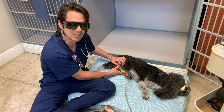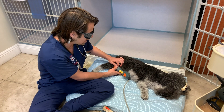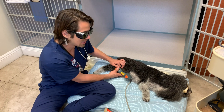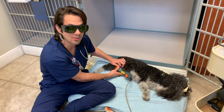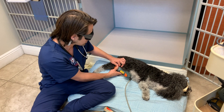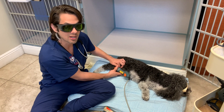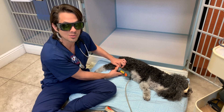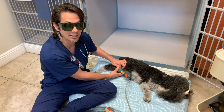Now we're doing multiple points on his knee, just to make sure we're getting all the different angles of the joint. He does have a partially torn ACL. This is not going to heal the ACL or the cranial cruciate ligament — this is actually just going to help reduce the inflammation of the joint and help manage his pain and his arthritis, not necessarily cure it. I just want to be clear about that.